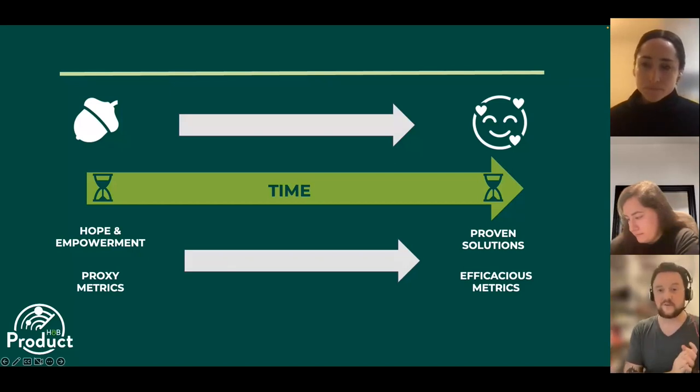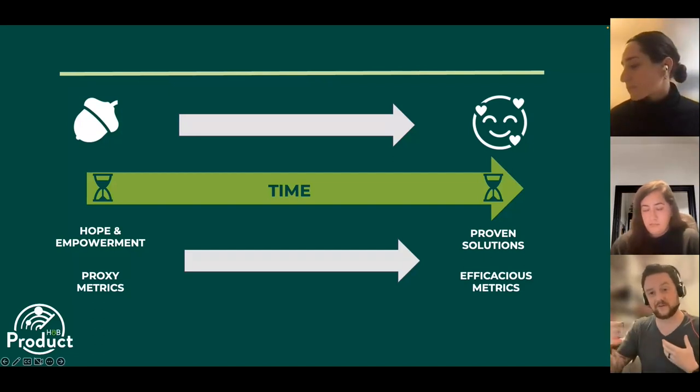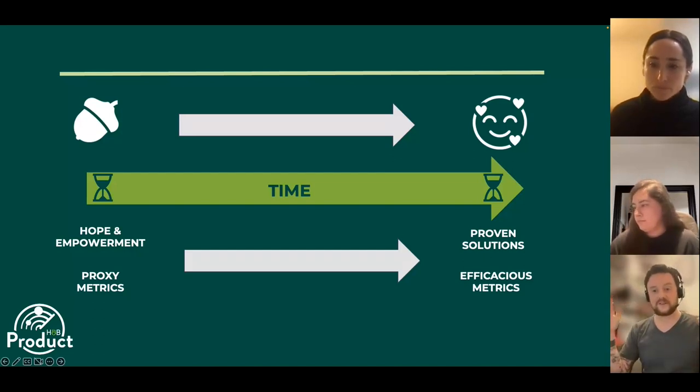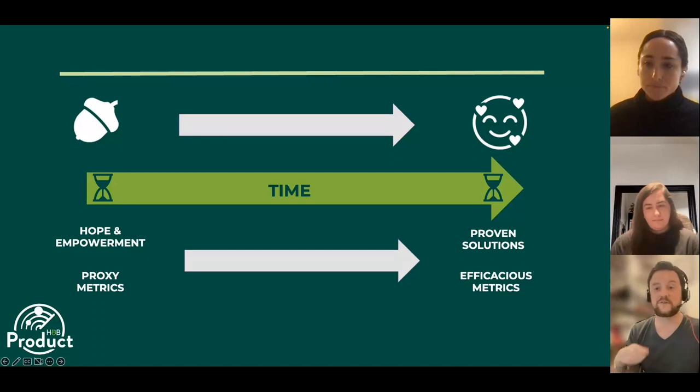One of the best ways to solve this problem is to accept that your MVP isn't going to be efficacious — it's not going to be a scientifically proven solution. To start with, you're asking: are you helping customers feel better, feel more empowered, giving them hope, or capturing demand to build a business case? Your end goal might be an app that helps people sleep better, but building something that scientifically does that will take a long time. In the meantime, focus on giving customers greater awareness and understanding of sleep. Work on proxy metrics like: do they now know more about sleep, are they feeling more confident? Keep the vision in mind, but accept you have to work on your MVP and let go of the complex to save everyone today.